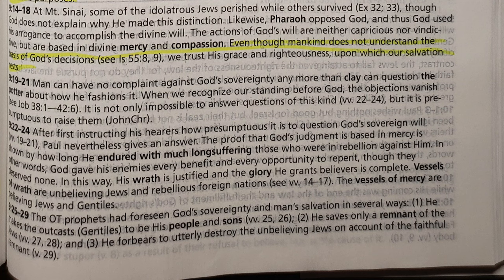In Romans 9 through 11 — election and predestination — the notes are pretty sparse. At 9:14-18 it essentially says: 'Even though mankind does not understand the basis of God's decisions, we trust his grace and righteousness upon which our salvation rests.' That doesn't help anyone work through what Paul is actually saying. On Romans 11, who is the 'all Israel' that Paul says will be saved, they take the approach that all Israel is Jew and Gentile together in the church — the one olive tree. They do not take the approach that it refers to a future ingathering of ethnic Jews. This is a passage Christians are notoriously divided over, and it would have been nice for them to at least acknowledge that.